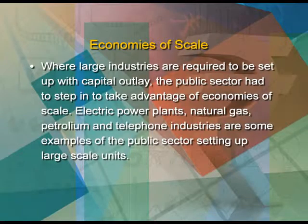Economies of scale: where large industries are required to be set up with capital outlay, the public sector had to step in to take advantage of economies of scale. Electric power plants, natural gas, petroleum and telephone industries are some examples of the public sector setting up large-scale units. These required a larger base to function economically, which was only possible with government resources and mass-scale production.